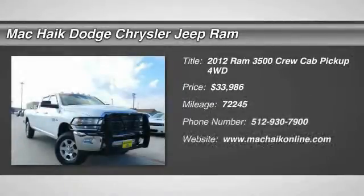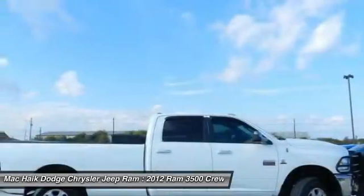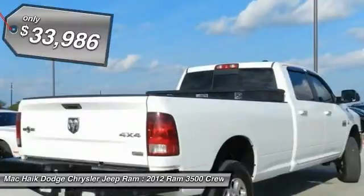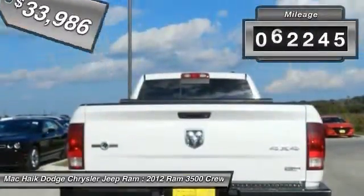2012 Dodge Ram 3500 is a solid option for truck buyers in need of hauling capacity and serious towing. With names like Hemi and Cummins under the hood, there is plenty of muscle to back it up, and it is priced below $35,000. This vehicle has less than 75,000 miles.